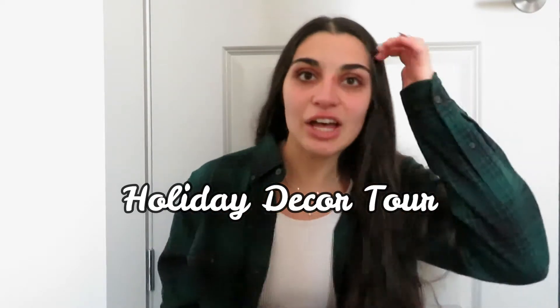Hey guys, welcome back to my channel and welcome back to Vlogmas day three! For today's video I'm going to be doing a holiday decor tour. I love doing these videos because there are so many amazing decorations you can get for the holidays, and I love to see where everybody else is getting their holiday decorations from. I figured for Vlogmas this year, now that Timmy and I have our own place, I would do a holiday decor tour so you guys can snag up some of these super cute pieces.